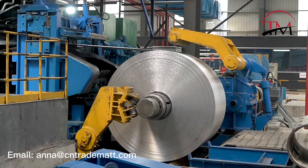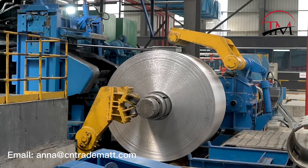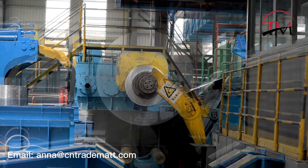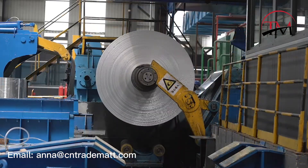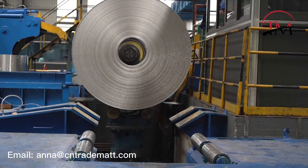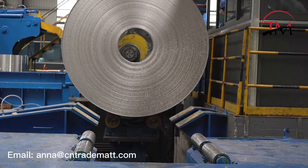Aluminum cast rolls are delivered to the cold mill for further rolling. Our 200,000 ton per year cold mill can produce aluminum roll with width max to 2220 millimeters and thickness 0.4 to 10 millimeters.